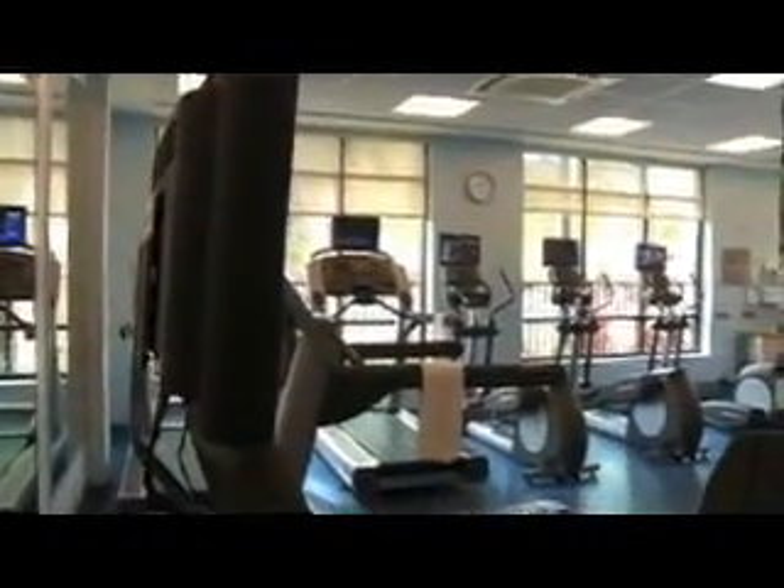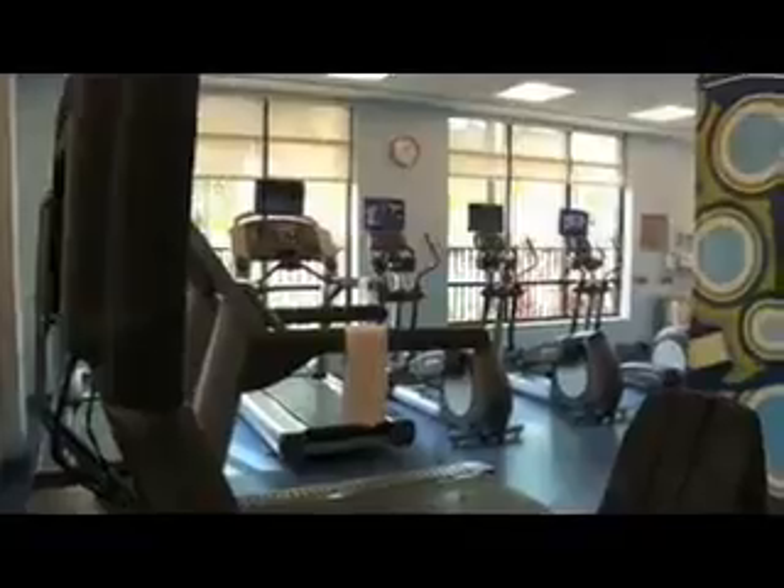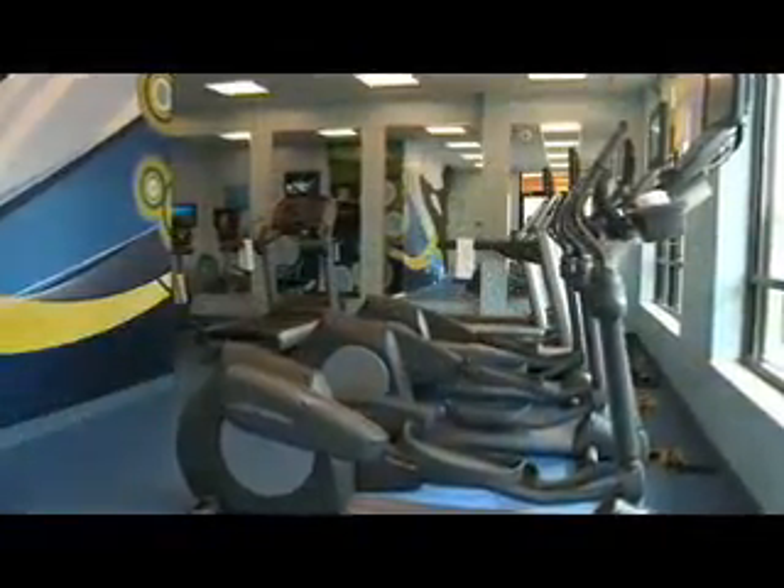Relax and unwind with our spa-inspired vanity and baths. Feel free to explore our numerous amenities like our complimentary high-speed internet, and stay fit and keep up with your workout routine in our on-site fitness center featuring state-of-the-art cardio equipment.